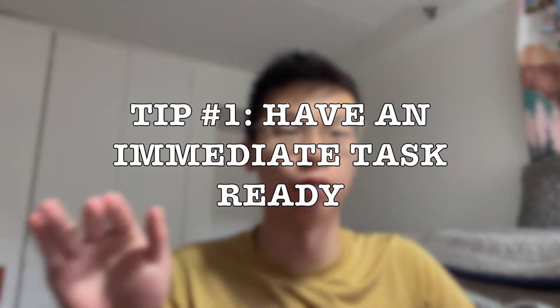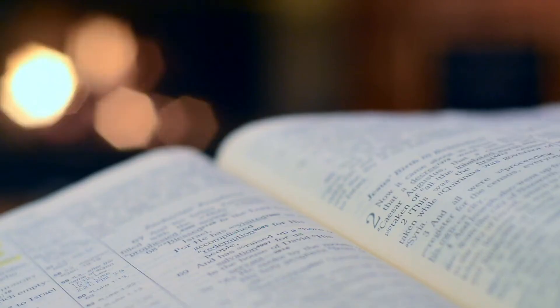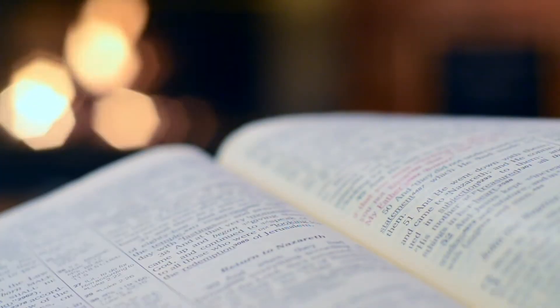Tip number one: have a task ready to do right when you wake up. The most common thing I have found for people who are trying to wake up but can't is that when they wake up earlier than they normally do, they're naturally more tired and then they just go back to sleep. In order to avoid this pitfall, make sure you have a task ready to do.